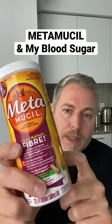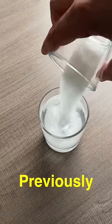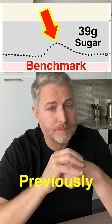Today I'm going to test a fiber supplement to see if it will minimize a blood sugar spike. A while ago I set a benchmark using 39 grams of sugar to see how badly it would spike my blood sugar — wow, that was sweet. And now today I'm going to try this fiber supplement.